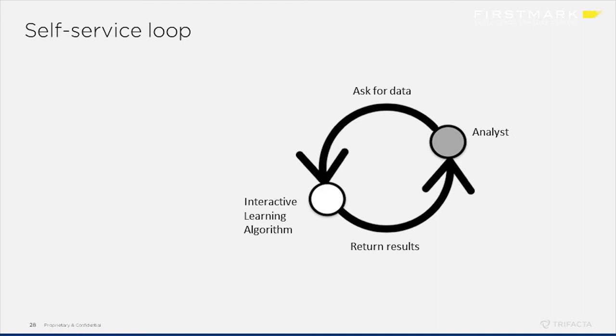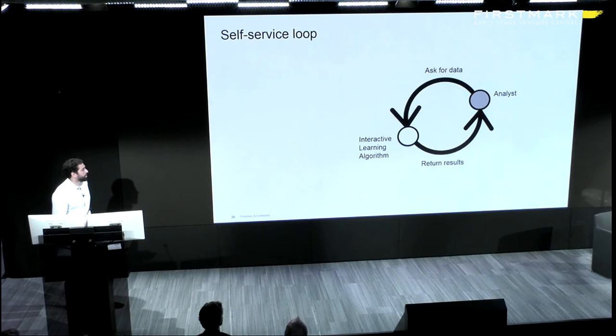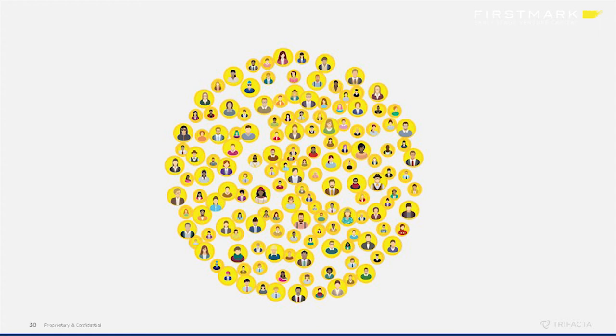Instead of asking a co-worker to do something, the analyst asks a software product. In the same way a co-worker might get it slightly wrong, the algorithm will also sometimes get it wrong, and you get into a feedback loop where you're continuously giving more examples, training the system, giving it more feedback until you get what you want. But now the loop instead of lasting days or weeks can be done in milliseconds to seconds — a much tighter cycle where analysts can actually prepare data themselves. The net effect is you go from a small set of people preparing data to a much larger set across the organization.